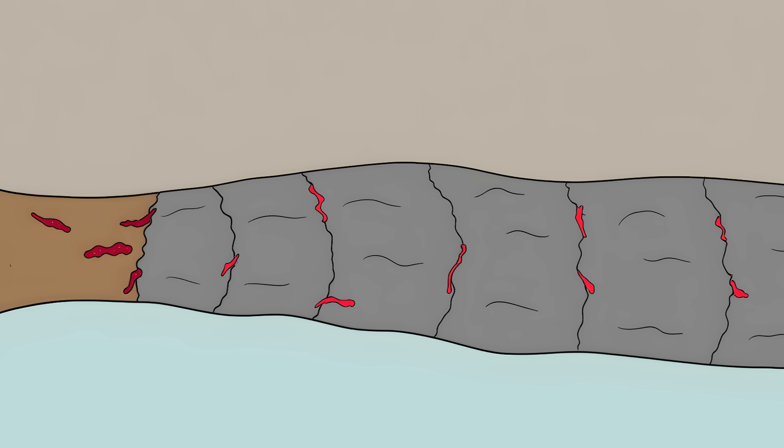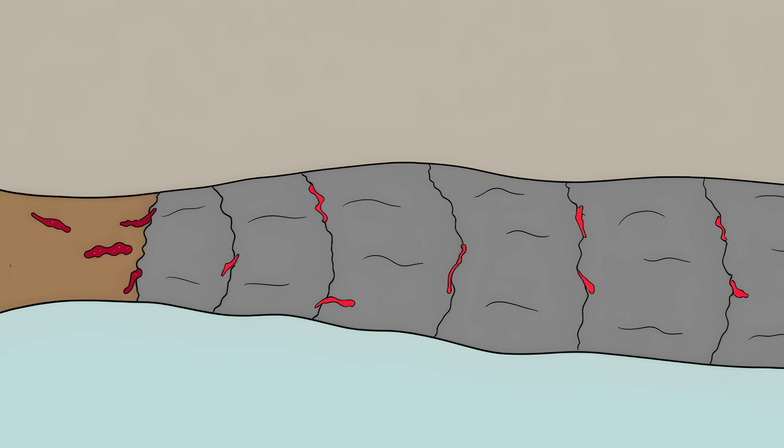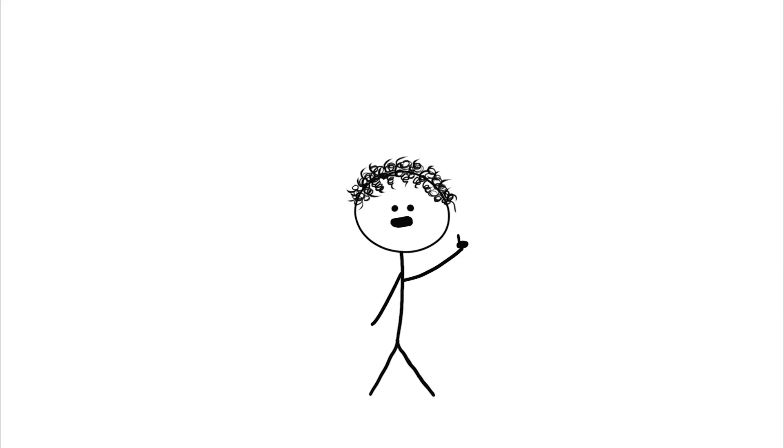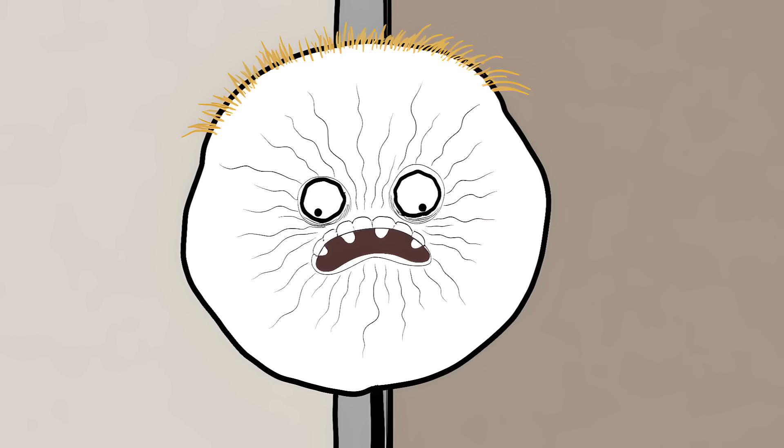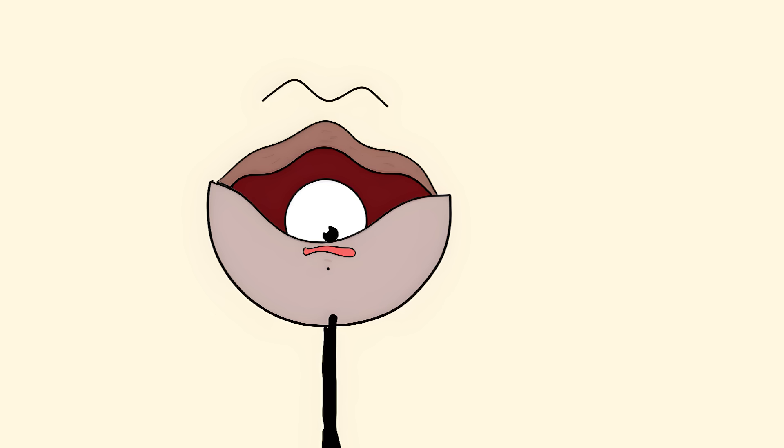The skin forms thick, hard plates like medieval armor that crack and split apart, creating deep, painful fissures. The name comes from the diamond-shaped pattern the skin makes, resembling the costumes of harlequin characters from old Italian theater. The armor plates are so rigid they can actually pull your face into a permanent grimace.